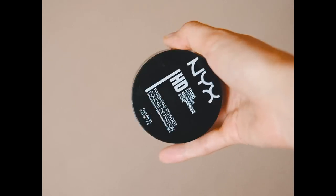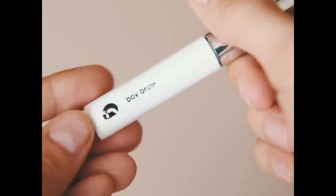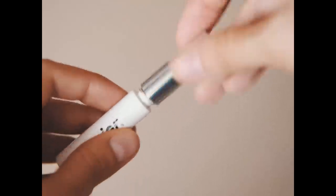Then I put some finishing powder on my T-zone and wherever I get oily during the day, since I have combination skin, and also over the concealer so it stays put. Then I use Glossier Boy Brow for my brows — I just brush them through with the little spoolie it comes with, and that's all I do because I'm lazy.